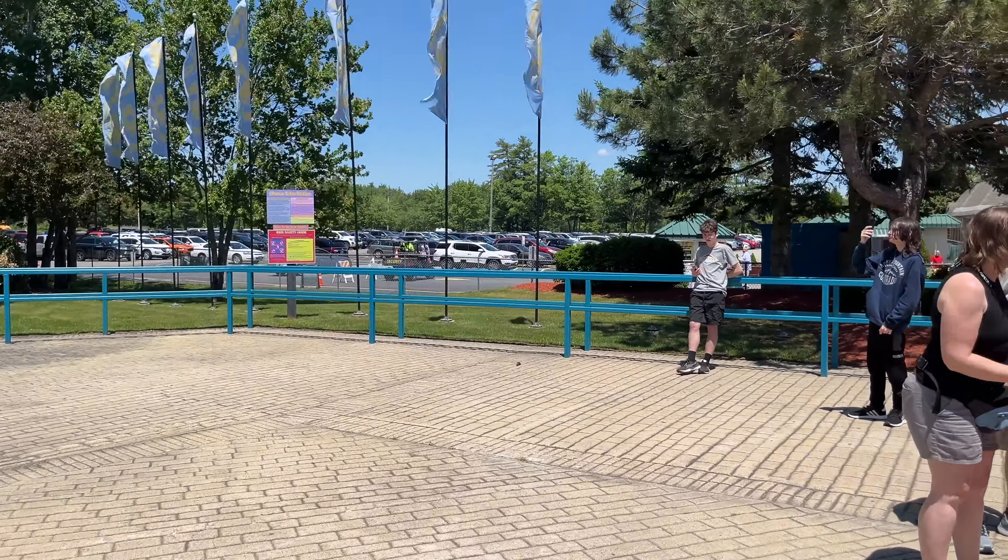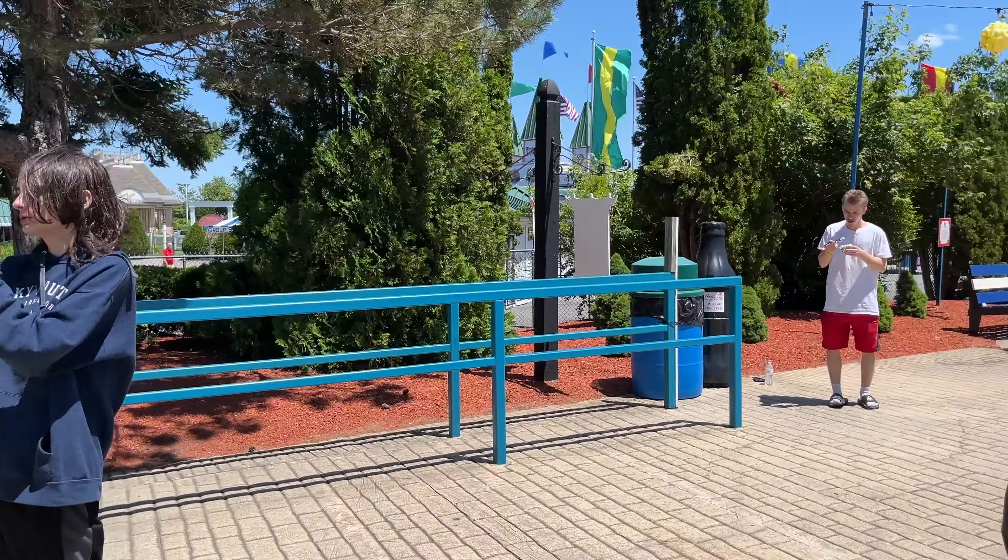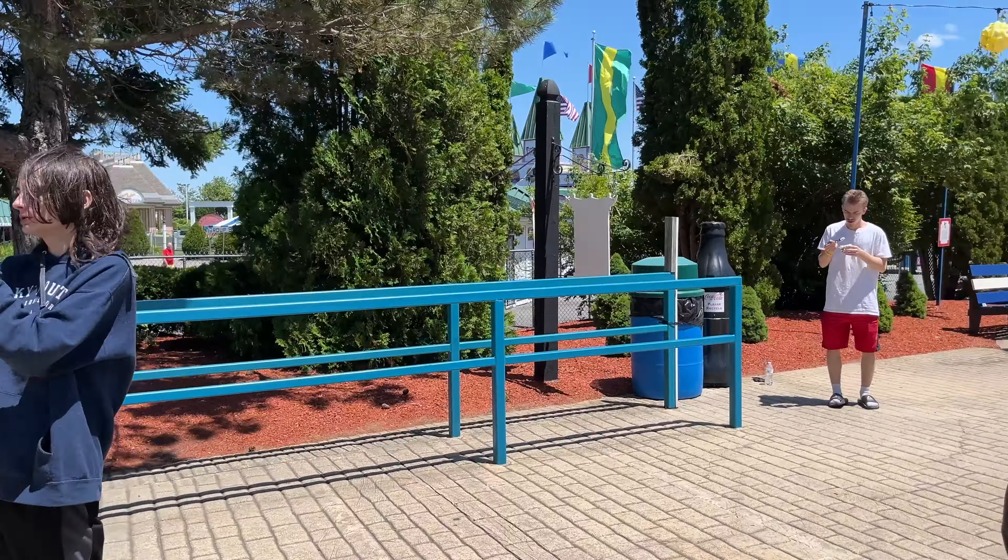So that pretty much concludes our tour of Funtown Splashtown USA in Saco, Maine. We love coming to this park, and whenever we're in the area we always make it a point to stop here. They do have a senior discount, which is good for us. We just love the atmosphere of the place — everything is brightly colored, beautifully landscaped, people are friendly, the staff is wonderful, the food's good, and the rides are really good too. Excalibur is a first-rate roller coaster, and Whispering Pines Hotel is a phenomenal dark ride. So I'm really happy to see that the park is succeeding and continuing to thrill people in southern Maine. When you're in this area, by all means check out Funtown Splashtown USA.